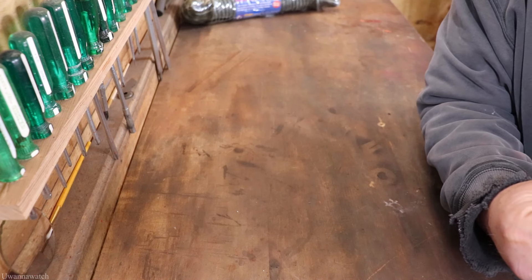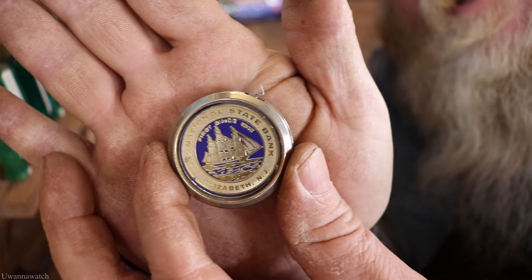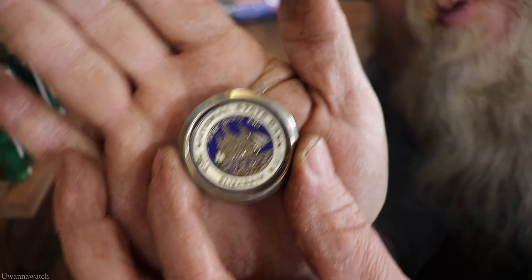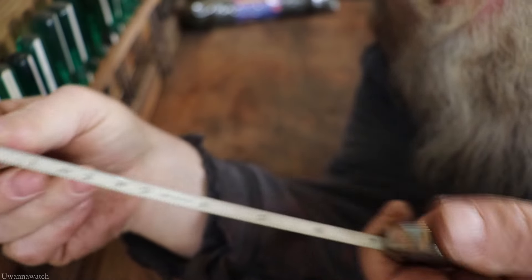Next I picked up this sweet little tape measure from the National State Bank of Elizabeth, New Jersey. Look how awesome that thing is — so blingy. This right here just makes you want to open up a savings account. It's going to go nice in my collection.